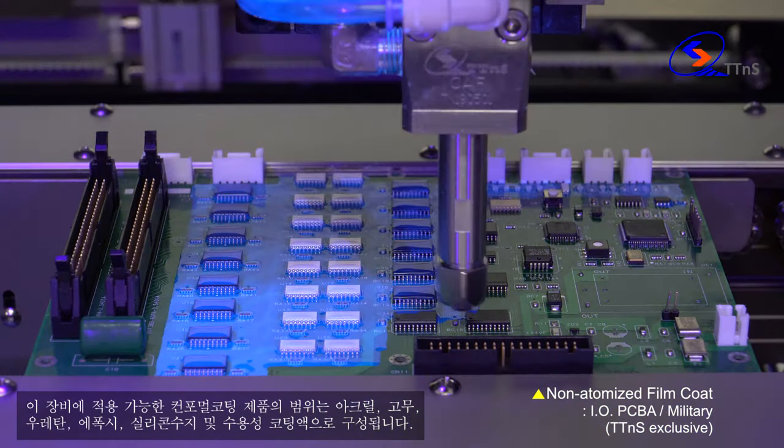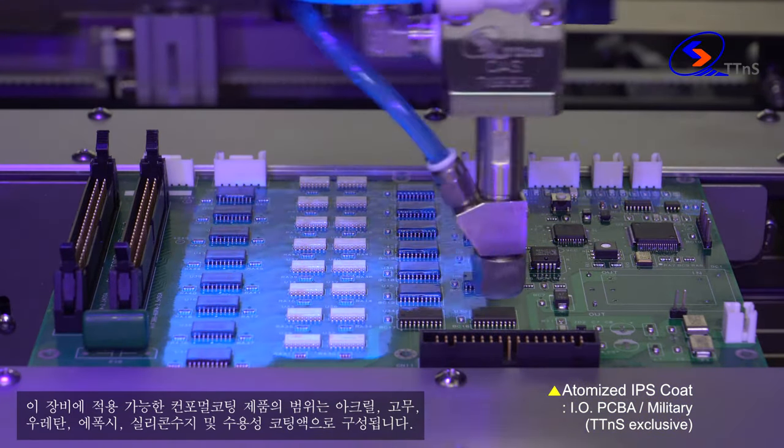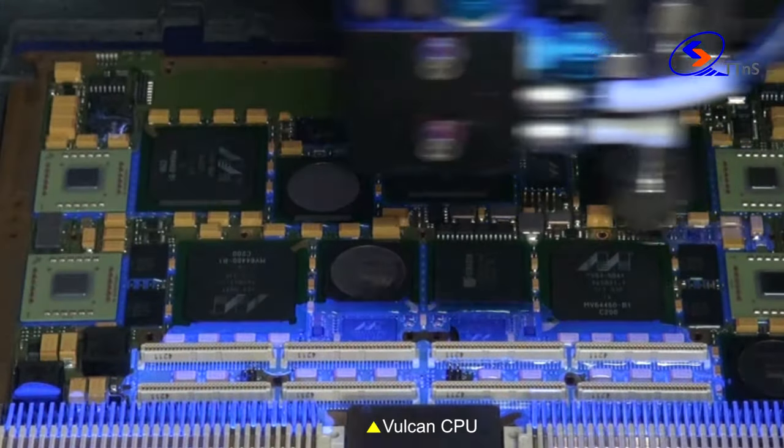The range of conformal coating products currently available comprises acrylics, rubber, urethane, epoxy, silicone, and water-based coatings.